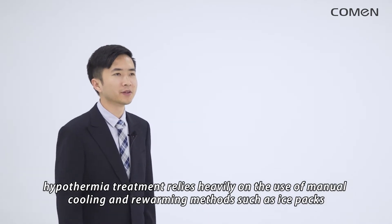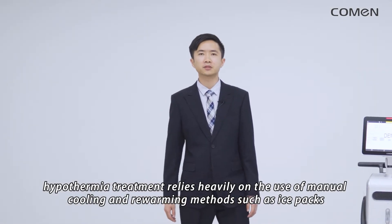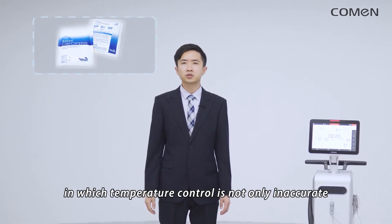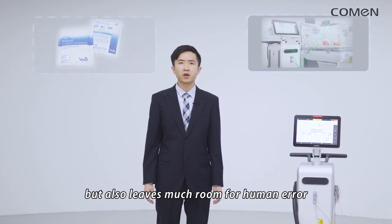Traditionally, hypothermia treatment relies heavily on the use of manual cooling and re-warming methods, such as ice packs, in which temperature control is not only inaccurate, but also leaves much room for human error.